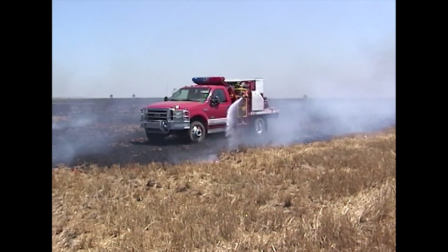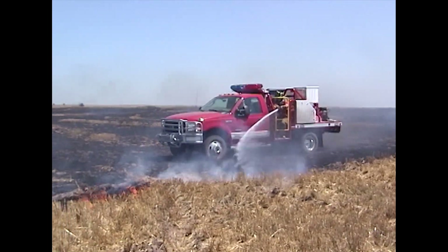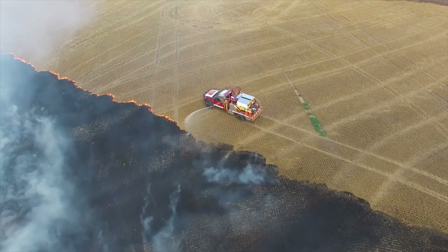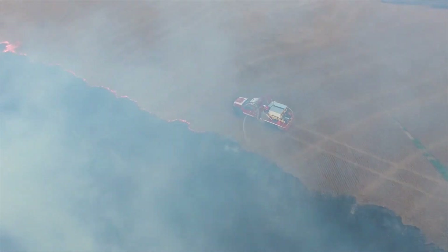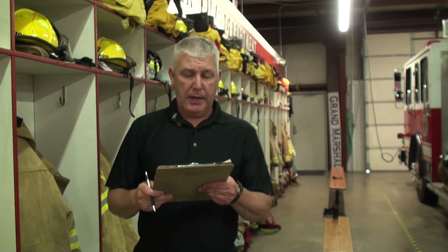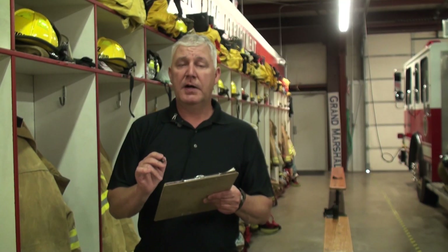This exterior fire attack position allows firefighters in fine fuel regions to ride behind the cab inside of a safe, protected area during on-scene operations. In short, how important to firefighters is the ability to utilize an exterior fire attack area to flank a fast-moving fine fuel fire?